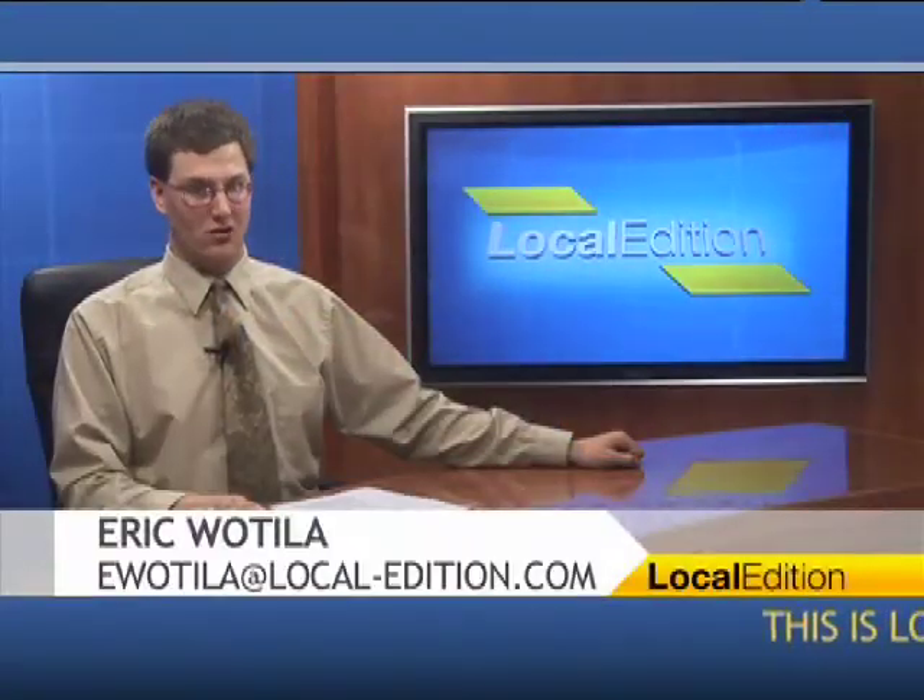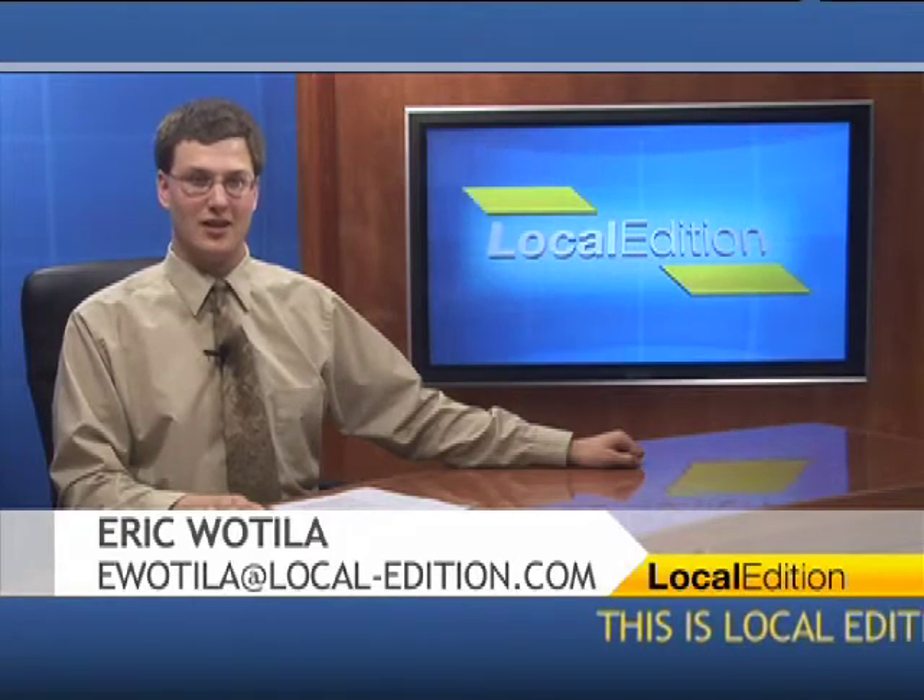Hello and thanks for watching this Local Edition. I'm Eric Watilla. An activity day that was recently held at a local library gave visitors a chance to try out a number of crafts and even show off some of their own. Chris Darrow has the details.